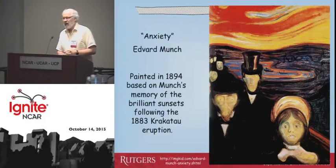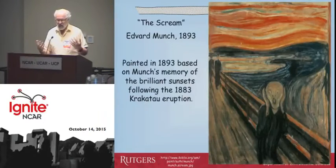But the most famous painting that he did, as you probably all know, is called The Scream — another version of this picture. It was painted in 1893, based on his memory of the Krakatau sunset. He actually had four different versions, and this is the first one. And he explained why he did it.